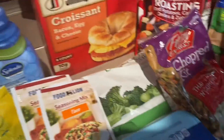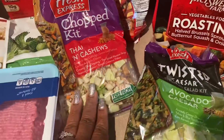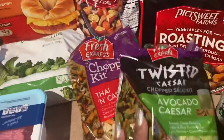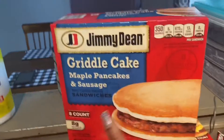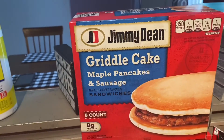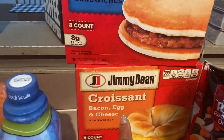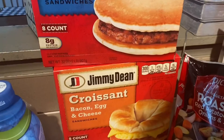I got avocado Caesar salad and I got the cashew broccoli. Adriana loves the maple pancakes — I got McGriddle cakes with the sausage. And you rarely see these: the bacon, egg, and cheese croissants, so I grabbed those.